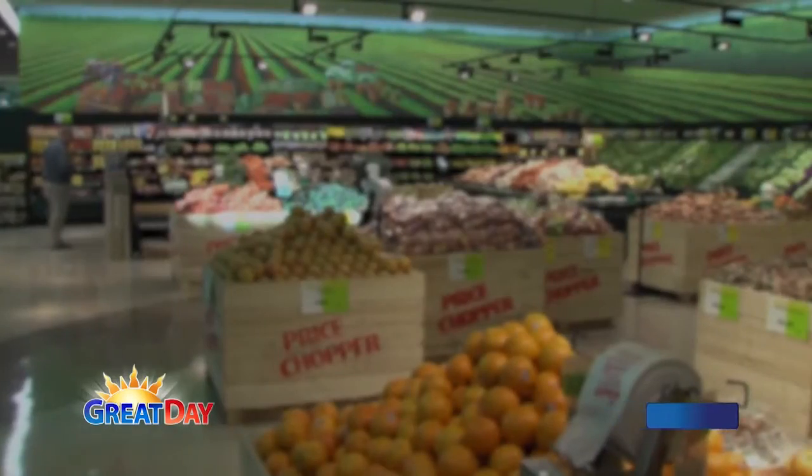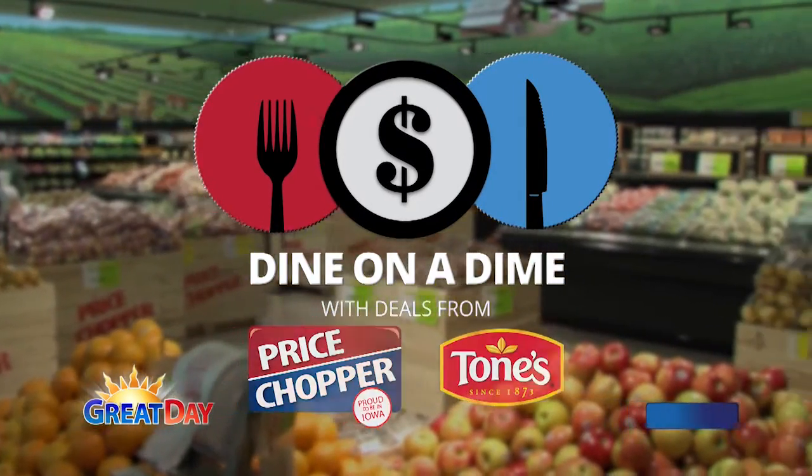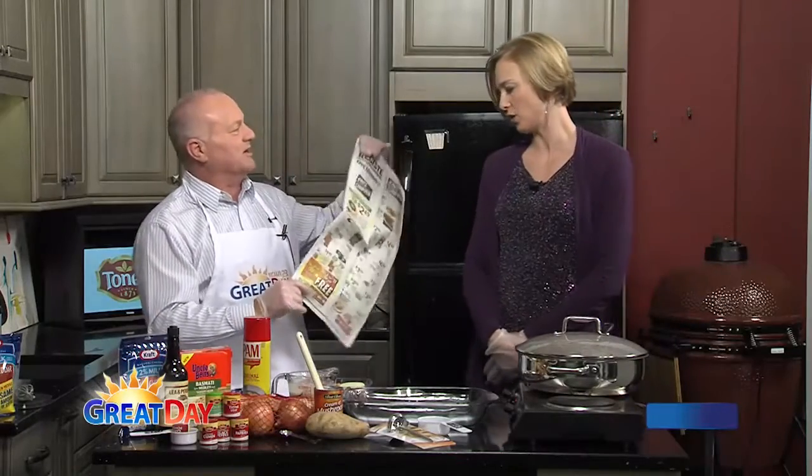Good morning, everybody, and welcome back to Great Day. It is time to dine on a dime with our friends from Price Chopper. So here is what we are going to do — we are going to grab the Price Chopper ad from the paper, and we're going to find out what is on sale at Price Chopper today.